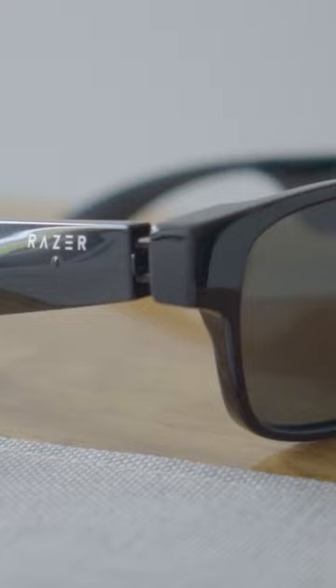Or there's a simple pair of audio sunglasses by Razer called the Onzu, and for only $60, these have small speakers aimed at your ears so you can listen to music or podcasts without having earbuds in.